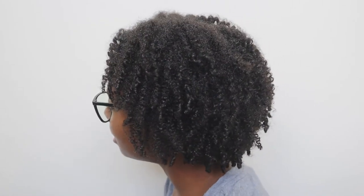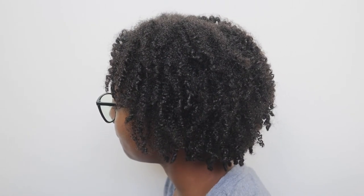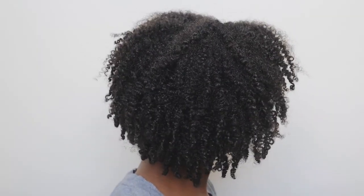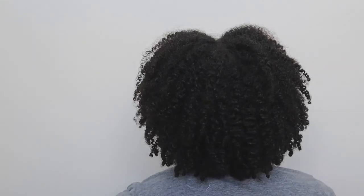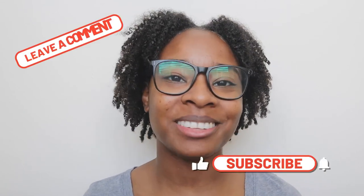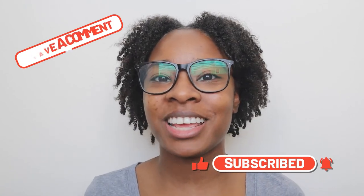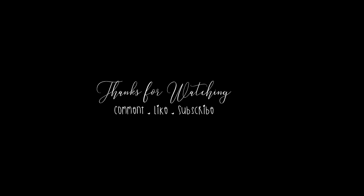So this is how it looks. I hope you guys enjoyed this video. If you liked it, give it a thumbs up, and most definitely subscribe. Turn on your post notifications, and I'll see you guys in the next video. Bye!